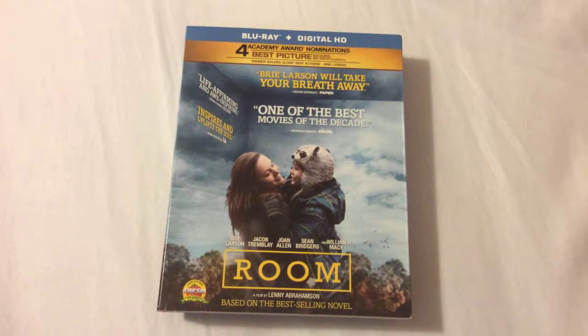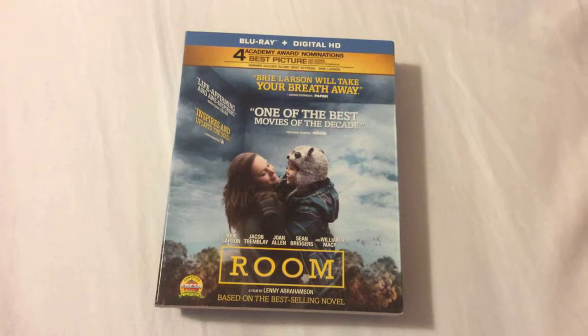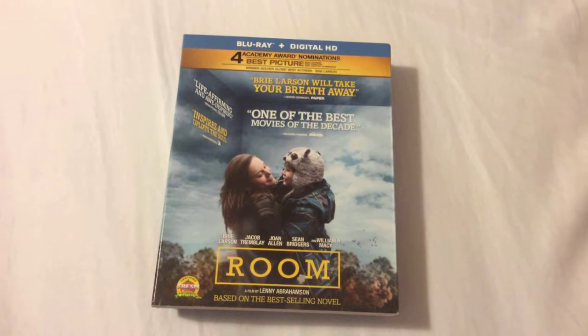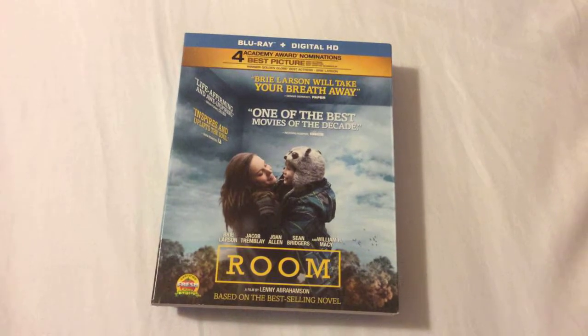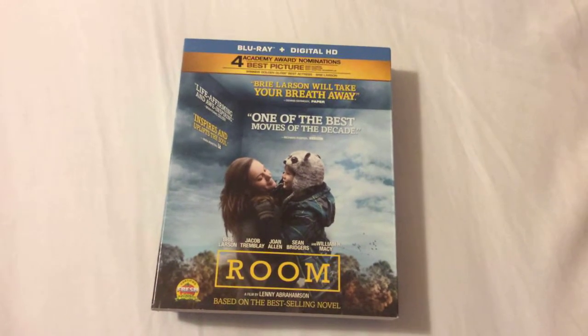Hey everyone, Chris from Blu-ray Critic. On today's Blu-ray update I'll be reviewing the Academy Award winning film Room, starring Brie Larson and Jacob Tremblay. A huge congratulations to Brie Larson for winning Best Actress at the Academy Awards, and also to Jacob Tremblay for winning the Critics' Choice Awards.